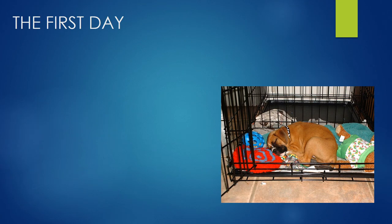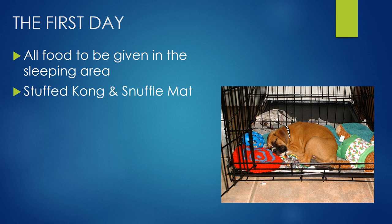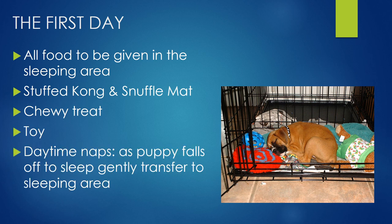When puppy arrives home the first day, we're setting them up and preparing them for what might happen as the evening dawns on them. All food is to be given in their sleeping area — you might do a little stuffed Kong. I love snuffle mats, so you might put some of their dry food in that, and all of that is going to be in their sleeping area so we're teaching positive associations. It might be a chewy treat, their toy, and also those daytime naps that puppies tend to have a lot of. As they start to drift off to sleep, just gently transfer them to that sleeping area so they've had a couple of experiences of having a sleep in that nice new bedding area.